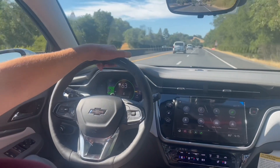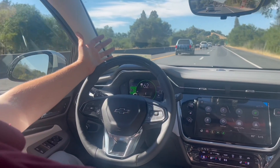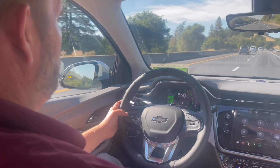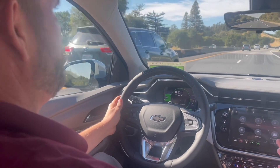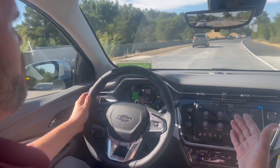Hey there friends, family, and neighbors. It's Mr. Rogers, your neighborhood car guy, here once again in the all-new Bolt EUV. Wanted to go over the SuperCruise. You're going to have to have the adaptive cruise control, and you're going to have to call OnStar and set up the SuperCruise.